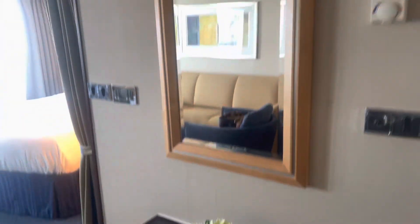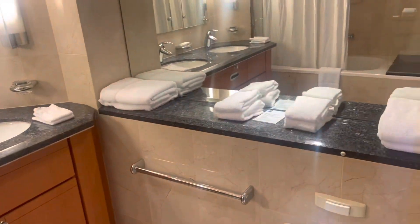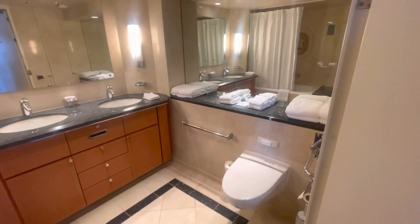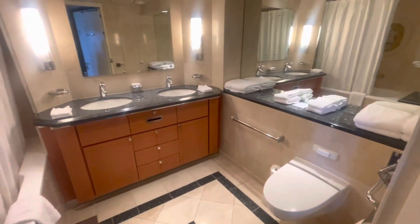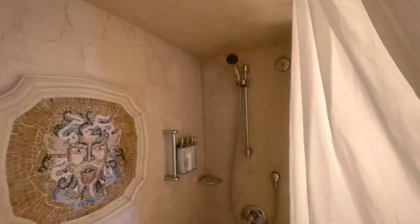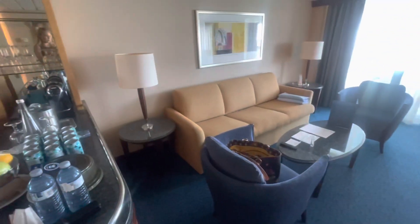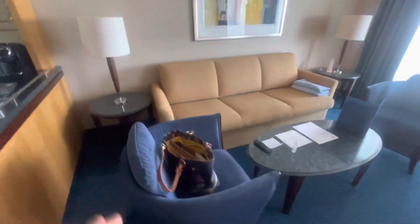Ray is in the bathroom so I couldn't film that at first, but here's a quick tour of the bathroom — dual sinks, really nice. And there we go — really nice bathroom.